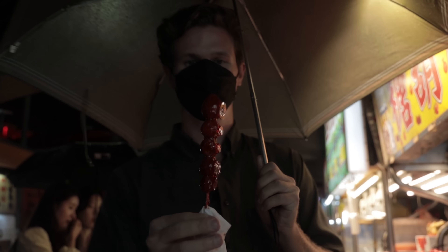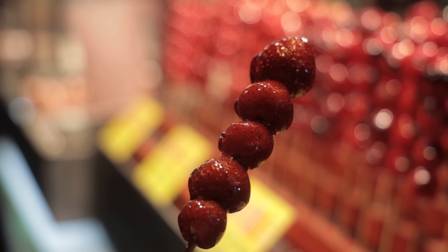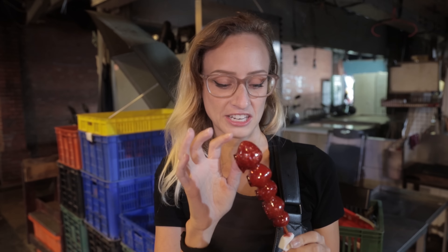Gotta document everything you eat. We have seen these all over Asia and I've never tried one — but it was Colin tonight. These are strawberries, if you can tell. I'm not sure what they're coated in — it just says candy, sugar. They dip it in boiling sugar to make it hard coated. I thought it might have gelatin in it too, but yeah, I think it's just sugar.